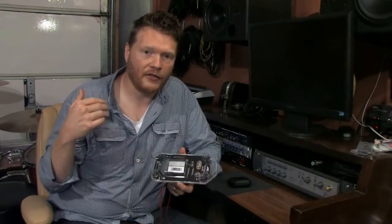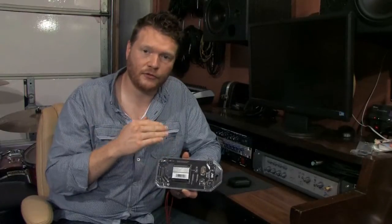A lot of times companies will put specs on a set of headphones and honestly the general public has no idea what that means. So let me go through what this means. 5 Hertz is very, very low. The lowest note on a bass guitar is about 30 Hertz, so you're talking a really low frequency that this is able to reproduce.